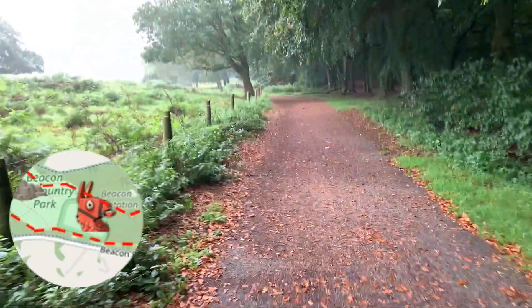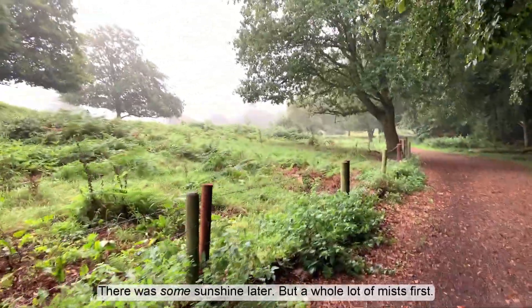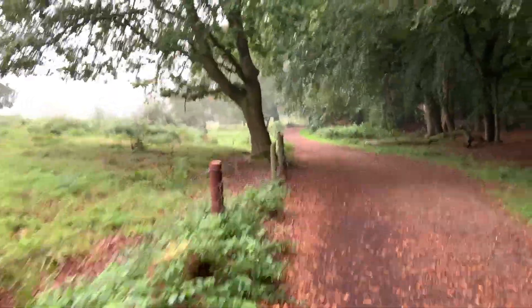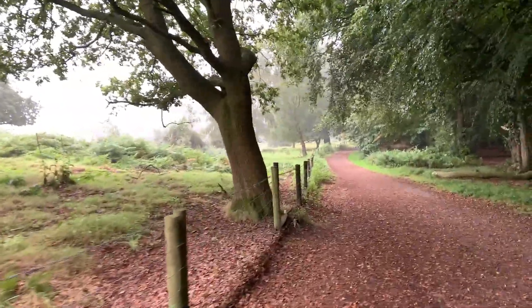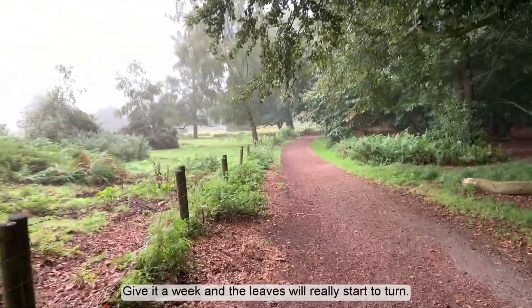It seems that between my last video two or three weeks ago and this one, autumn has arrived with a vengeance here in Leicestershire. I'm walking through rather damp terrain, but that's not been something we haven't had this summer. It's the mists and the wind and definitely a sense that autumn is here — you can begin to see the foliage dying back in quite a few places.